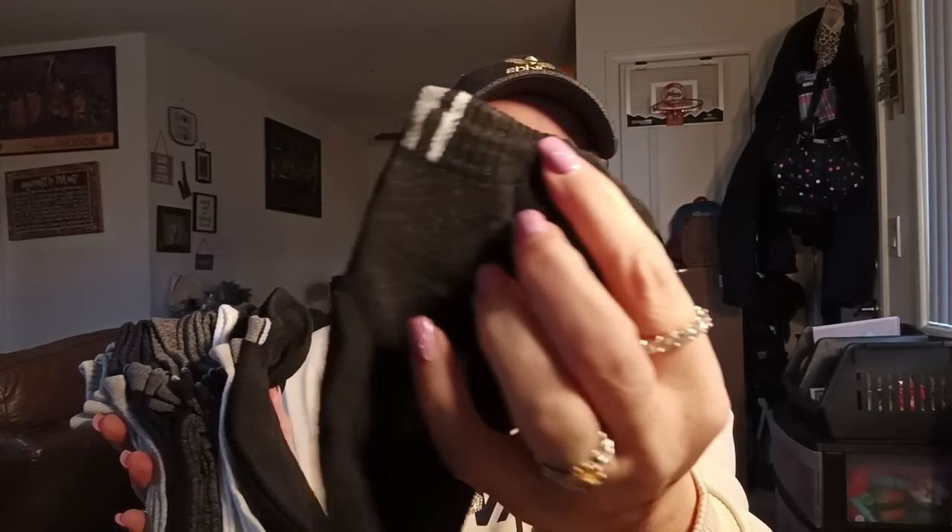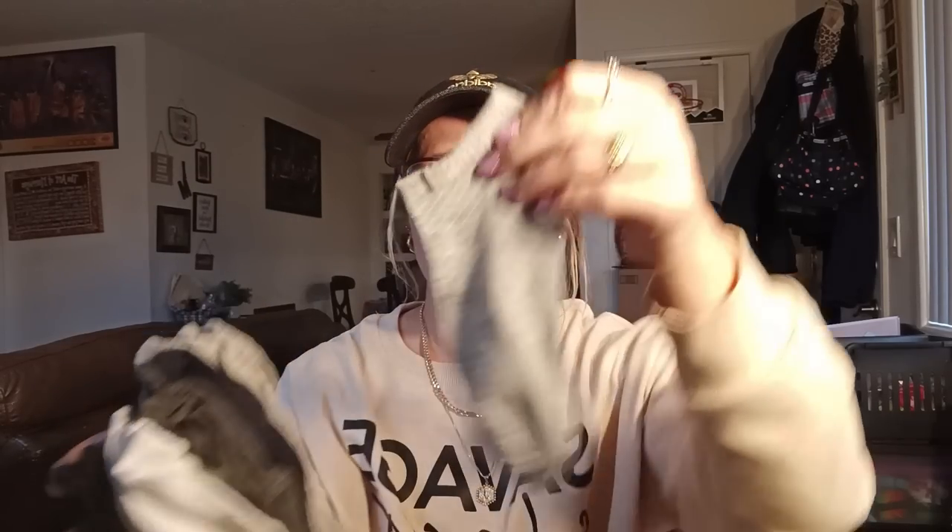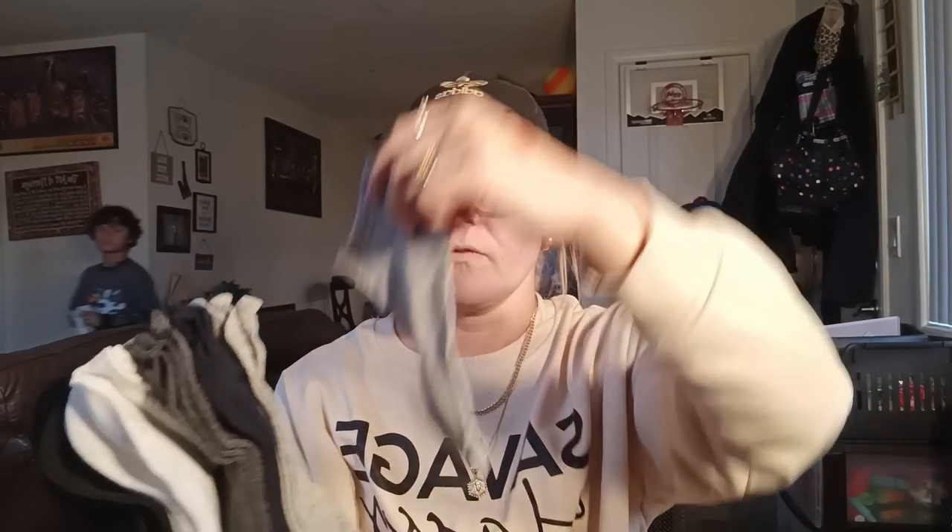I got my husband some socks to try out. He got two black, two white, two dark gray, a navy blue, and two light gray — ten pairs total. He loves short socks, so hopefully these fit him.